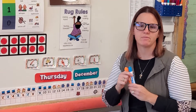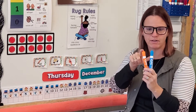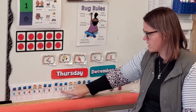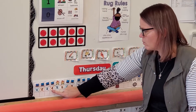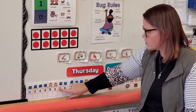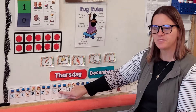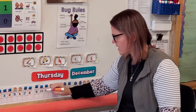What kind of pattern do we have this month, friends? Yes, we have an A and a B pattern — blue and orange. Let's go back to the beginning and figure out what comes next. Blue, orange, blue, orange, blue, orange, blue. What comes next? Right — orange. Orange comes after blue.